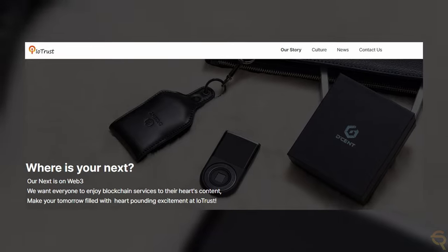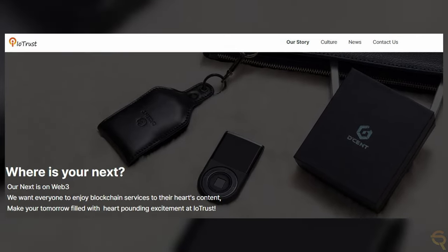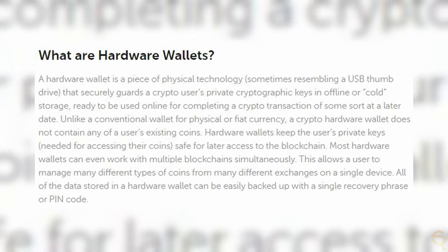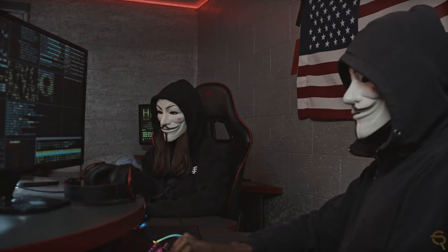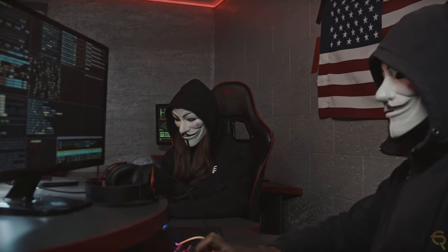In the following year, they released their first biometric authentication cold wallet. A hardware wallet or cold wallet is a physical device designed specifically to store and secure cryptocurrency. These wallets are offline, meaning they are not connected to the internet, which makes them less susceptible to hacking.